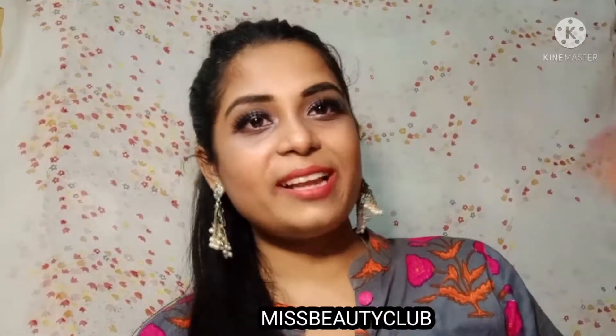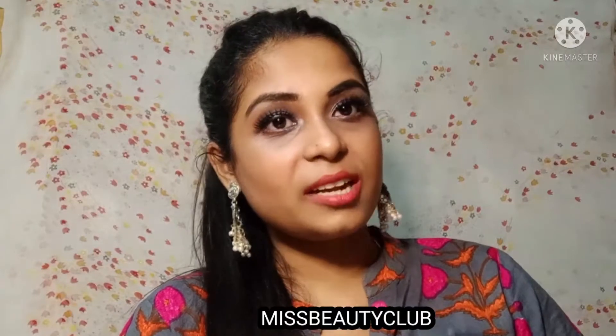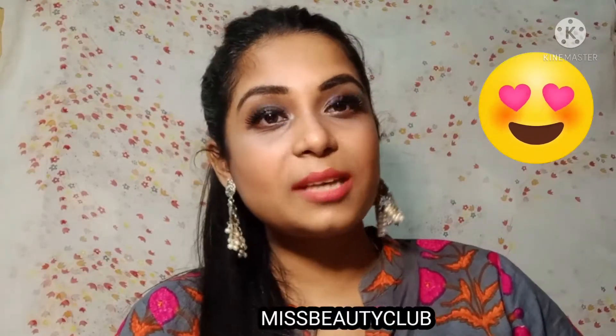Hi everyone, this is Pratikshay and welcome back to my channel. Today I am going to share with you an amazing, cute, beautiful haul.